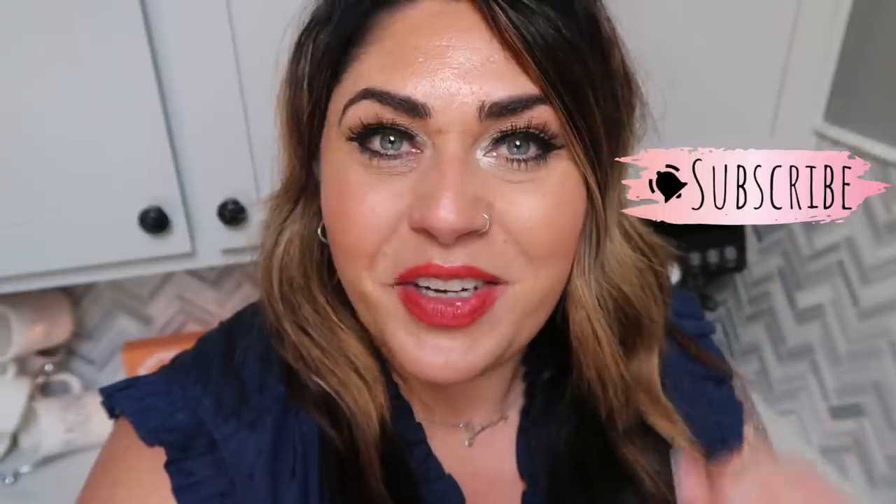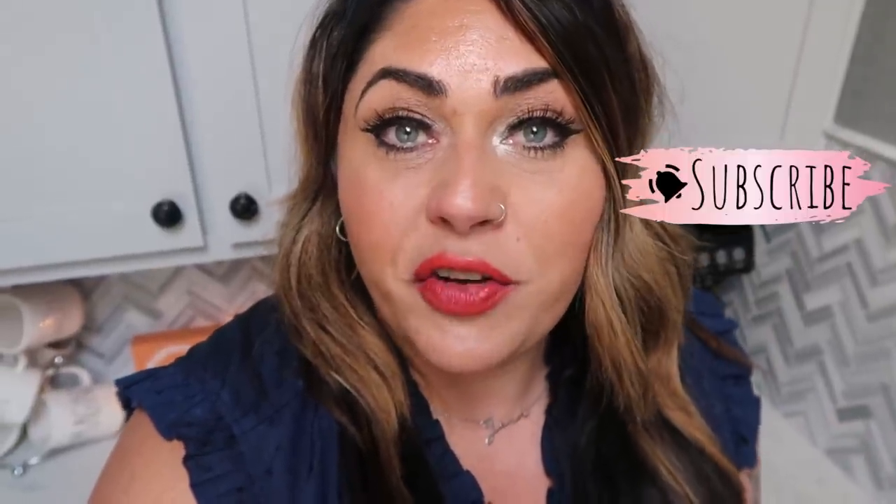If you are new, stick around, subscribe, and hit the little bell next to it so you're notified whenever new videos are uploaded. We would love to have you join our YouTube community as well. Give this video a big thumbs up if you enjoy meal prep, and let's jump in because we have three incredible recipes this week.